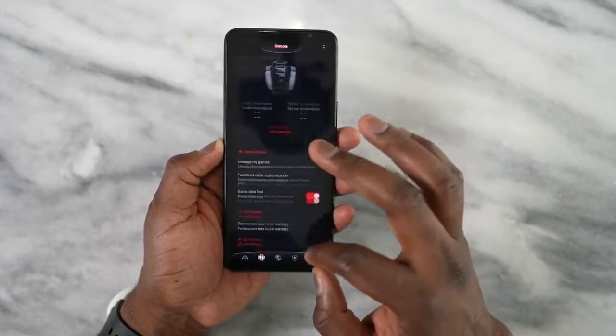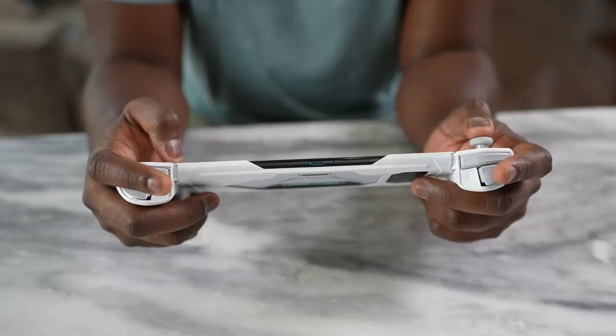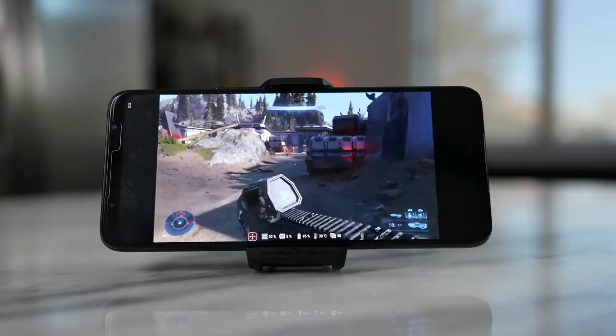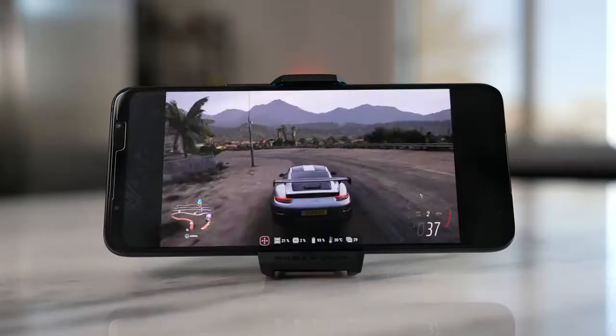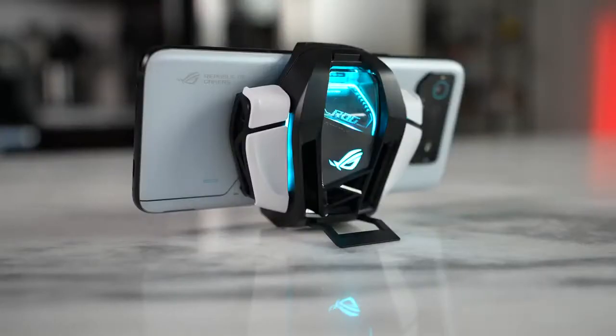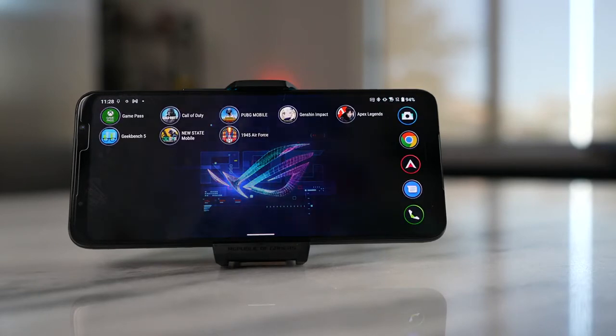The Kunai 3 controller — I really like it. I had some Bluetooth connection issues, but it comes in a few configurations: the controller itself, a case shell for the device, and a grip dock. Playing games on Xbox Game Pass or Stadia, I was able to connect directly and get a full ecosystem experience. These accessories are sold separately — you have to buy the cooler and controller — but they give you a full gaming ecosystem, and playing game streaming services was smooth and a joy.